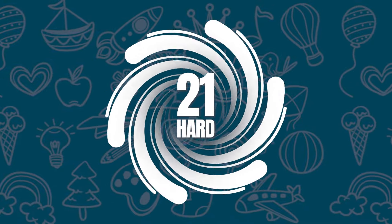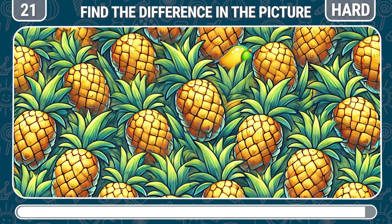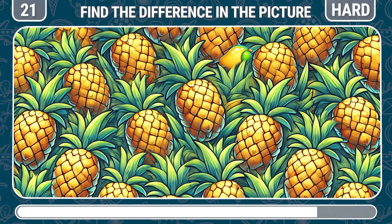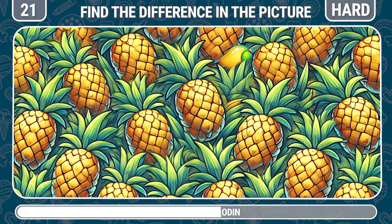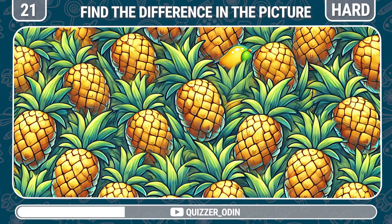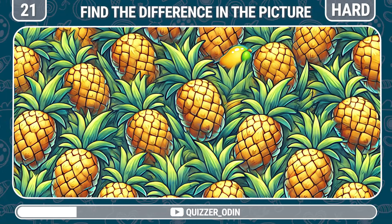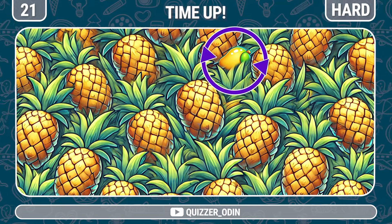Round 21. Your mission is to find the mango among these pineapples. The mango can't hide any longer.